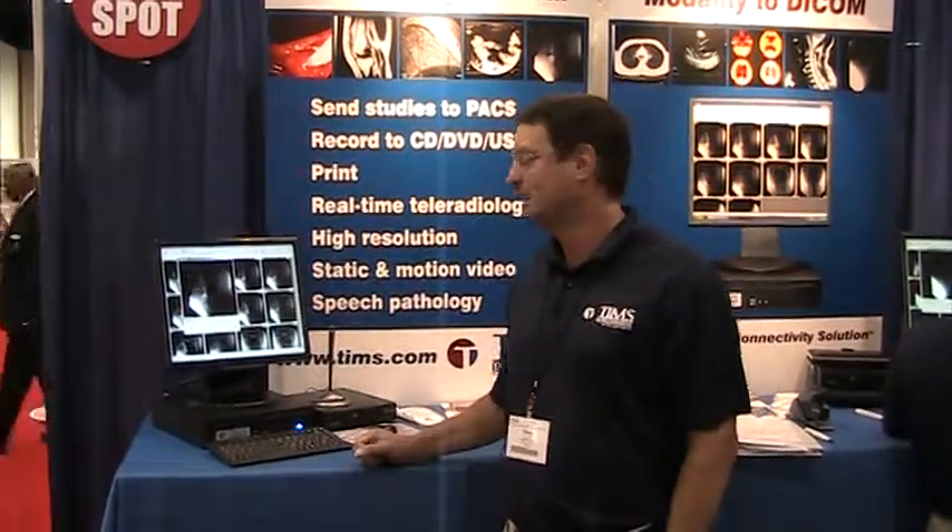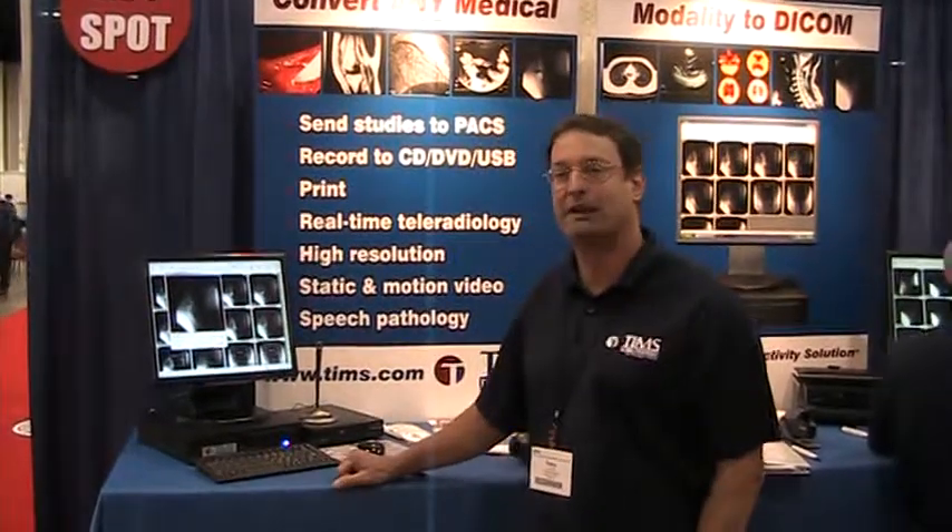With our TIMSS DICOM system, we have a small footprint computer where we can convert any medical modality to DICOM. That includes ultrasounds, endoscopes, fluoro, cardiac cath lab, nuclear medicine — anything that has a video signal, we can convert that to DICOM and get it into your PACS system.